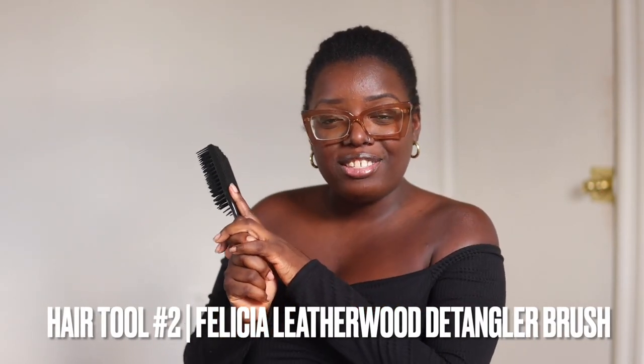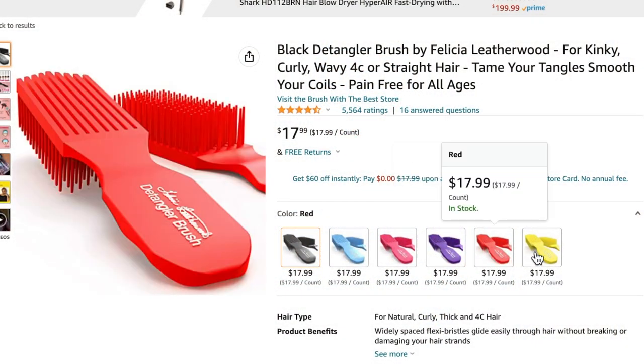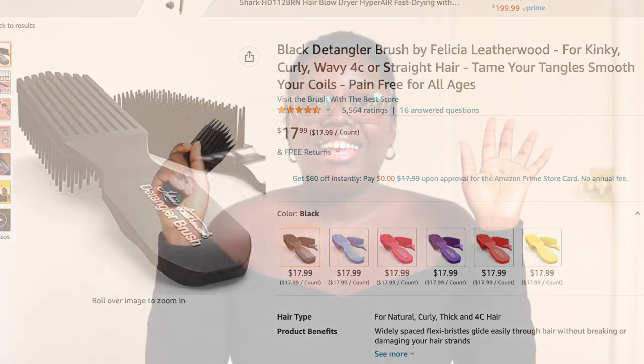Another tool I use is my detangler brush. This is a black-owned business — Felicia Leatherwood. I love this brush because as it combs through the strands, the bristles flex. I've been using this all the time, especially since I've been rocking my natural hair more often these past few months — this is a godsend. If you need something to detangle your hair, please try this out. It comes in a variety of colors — pink, purple, red, yellow, orange — on Amazon. Shout-out to my boo Brittany, aka The Heart to Kick 90, who put me on to this.